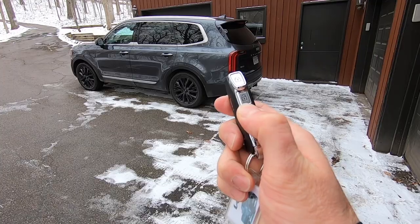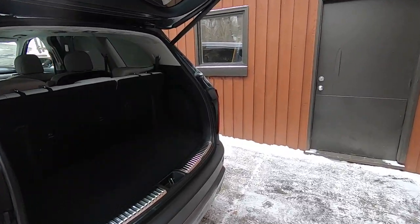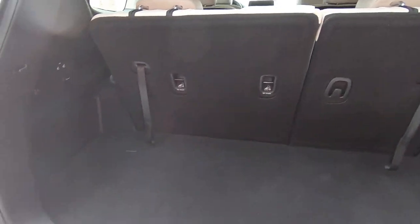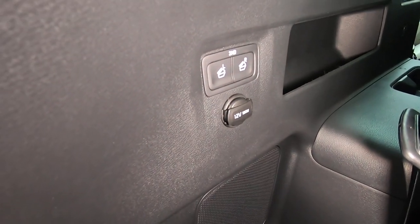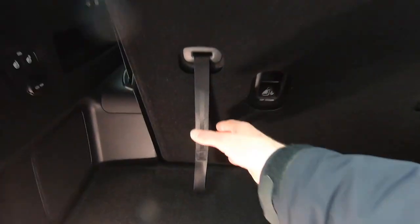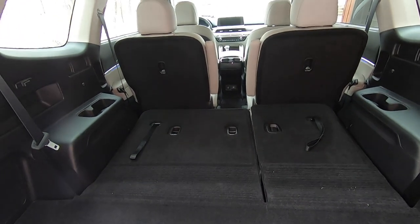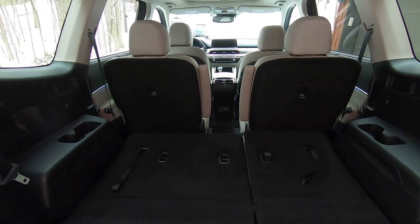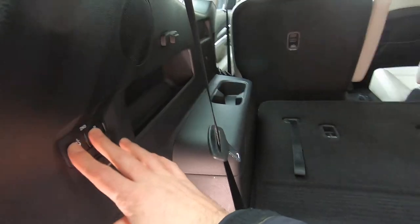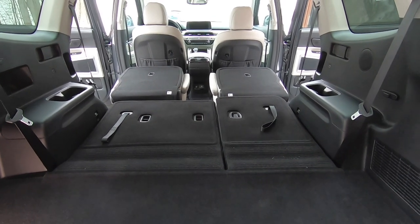I'll open the liftgate with the key fob. That exposes 21 cubic feet of storage space behind the third row. You can see there's a 12-volt power source and a couple of buttons here. The headrests are already folded, but to drop the third row, it's easy to do with these straps — just pull here and the other one. Now you have 46 cubic feet of storage space and seating for four. More storage space is available with a push of a button, and now you have 87 cubic feet of storage space and seating capacity for two.